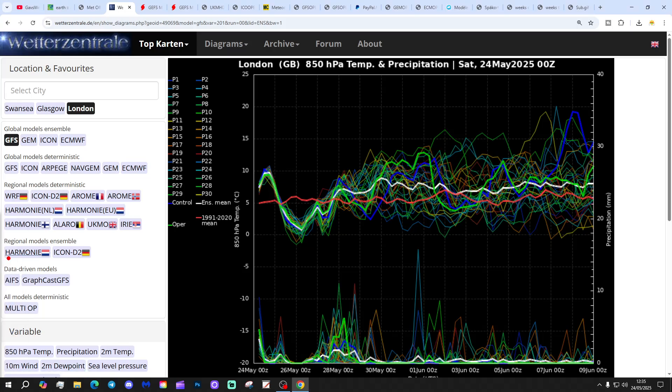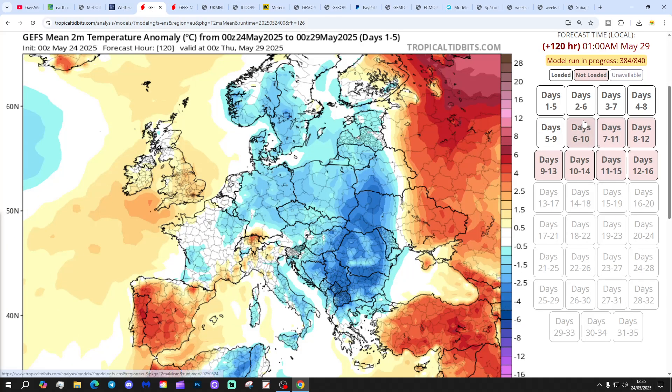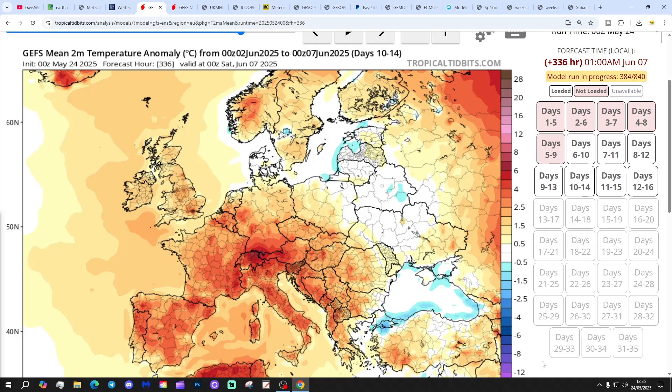We're going slightly above average as we get through the first week of June. Precipitation anomalies are looking wetter than average through the next period — quite wet and unsettled the first week, maybe a bit of a drying trend as we go into the first week of June. Temperature anomalies for the next five days are average to slightly above. The six to ten day temperature anomaly is above average, and the 10 to 14 day temperature anomaly is also a little bit above average.